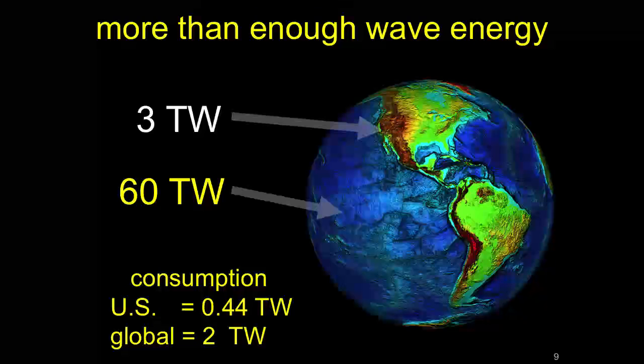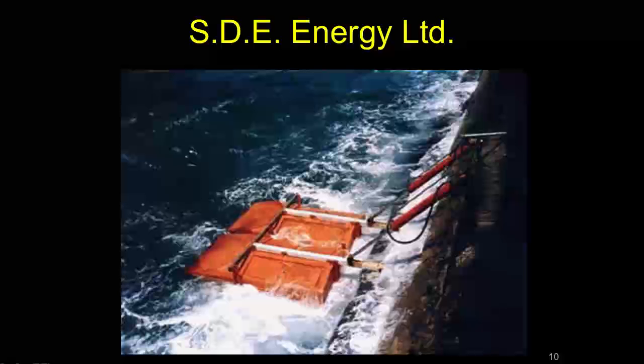If you take just the power of the waves coming up on shore — the kind surfers would use — that amounts to about 3 terawatts around the world. If you go out into the sea away from shore, the amount of power is about 60 terawatts. For comparison, the entire global energy budget for electricity is 2 terawatts. So there's much more than we use, it's free, it's renewable. And most of this open ocean is like the dark side of the moon — you don't even have whales out there — so you're not hurting anybody when you take that power.